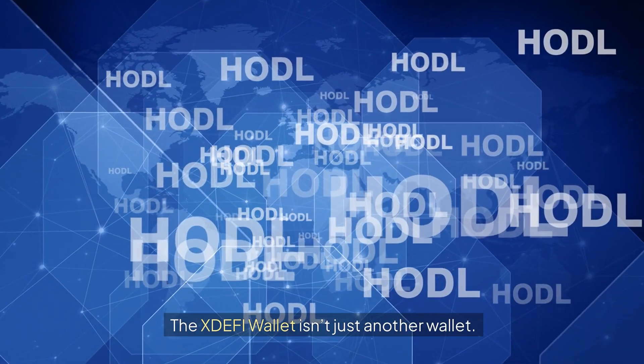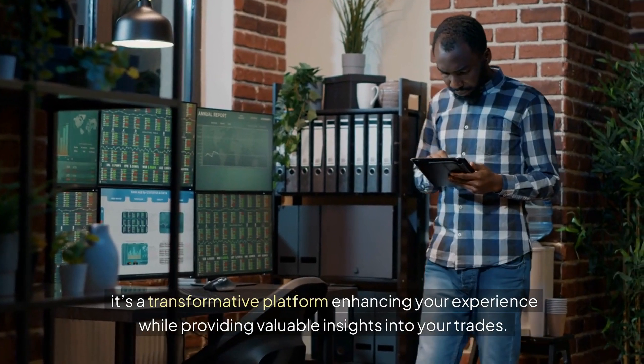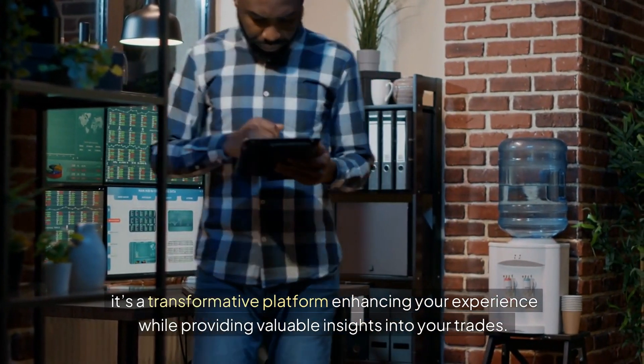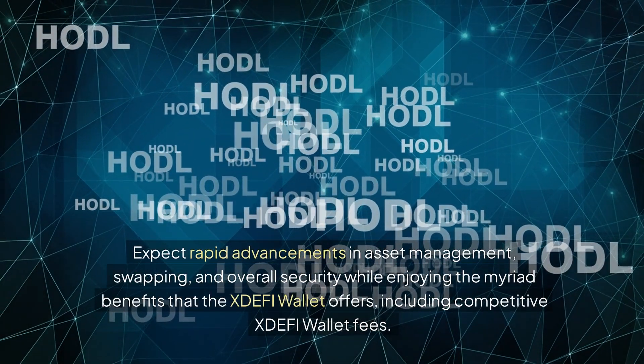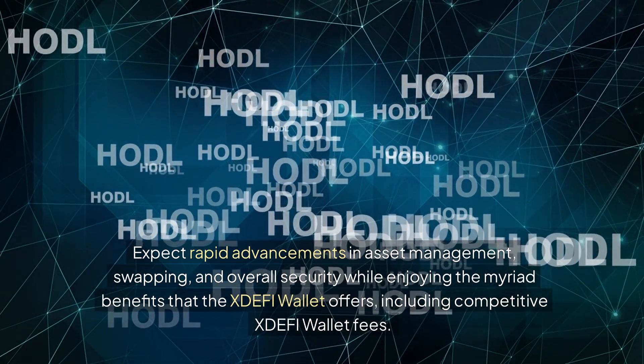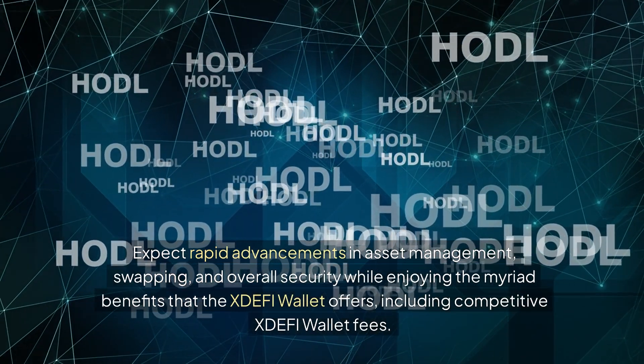The XDEFI wallet isn't just another wallet — it's a transformative platform enhancing your experience while providing valuable insights into your trades. Expect rapid advancements in asset management, swapping, and overall security while enjoying the myriad benefits that the XDEFI wallet offers, including competitive XDEFI wallet fees.